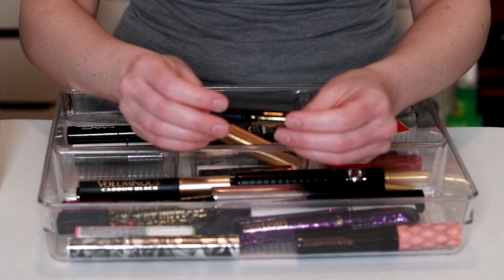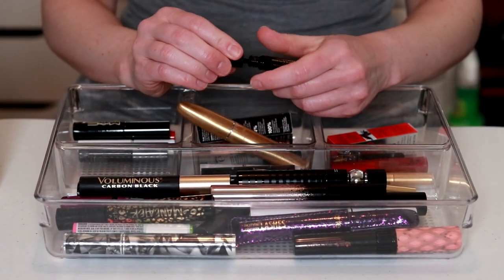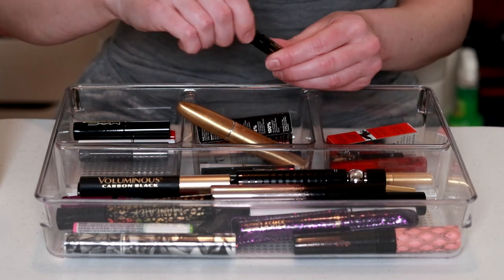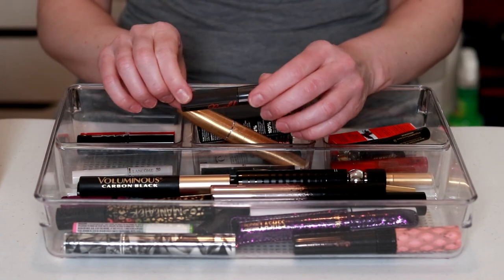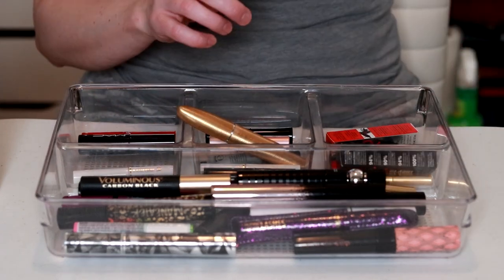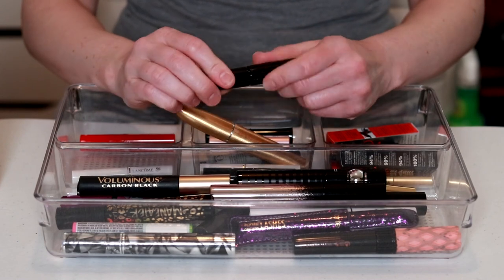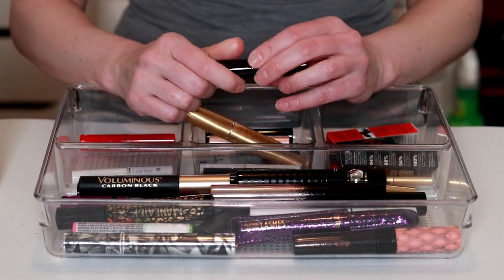The Mascara Melt-Off from Too Faced — I don't think I've ever tried this. Oh, it's like an oil — you know what, let's keep that, I've never tried it. They're Real from Benefit — I've had so many of these samples. I still have one in the box, so I'm gonna keep the one in the box and get rid of the one that was already open. The Magic Extension mini — I have the full size of this one, and this one's dried, that's gotta go.